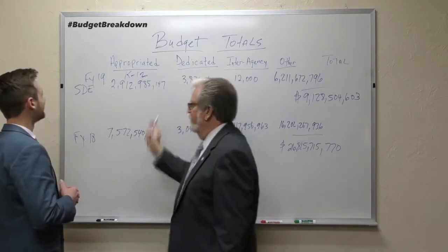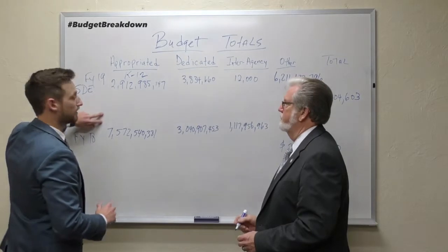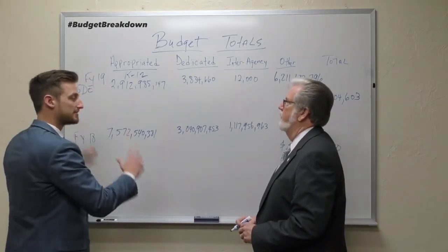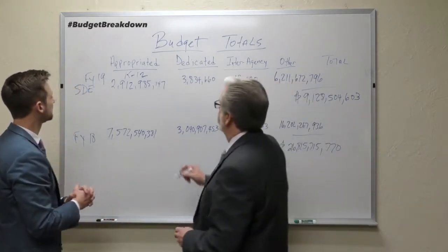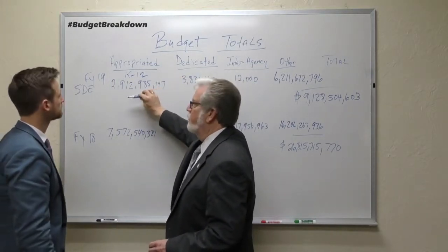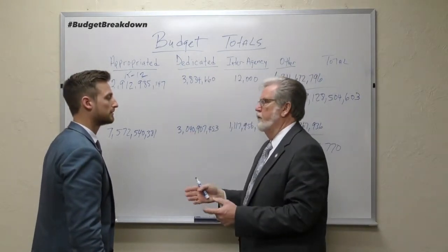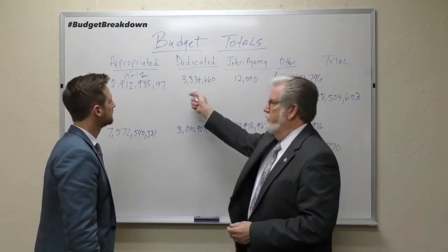A lot of times people think that appropriated number is the full budget, but really that's just a small portion of it. These appropriated numbers are what the legislature appropriates to that specific agency. We oftentimes just stop there and say, 'Well, that's not a whole lot of money for public education.' But let's look at the full picture. Going across, we have dedicated funds — those are revolving funds that the agency is able to use. Money left over at the end of the year might go into that fund, so those are accumulated funds.